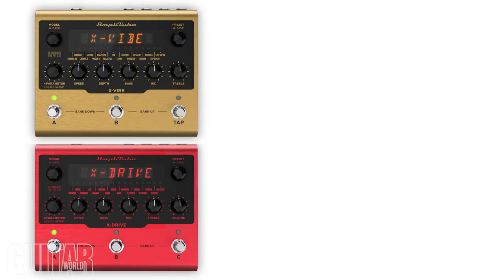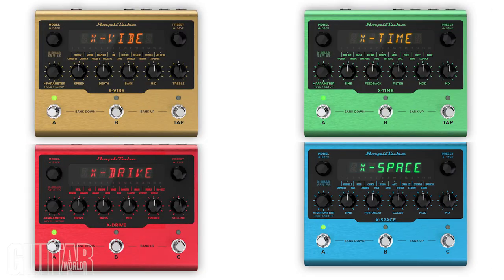There's also a pure analog dry path, selectable true or soft bypass, and because this is an actual pedal, a high-quality aluminum chassis designed and made in Italy. Molto bene, as they say. So what are you waiting for? Grab a new Amplitube X-Gear pedal and get stomping.